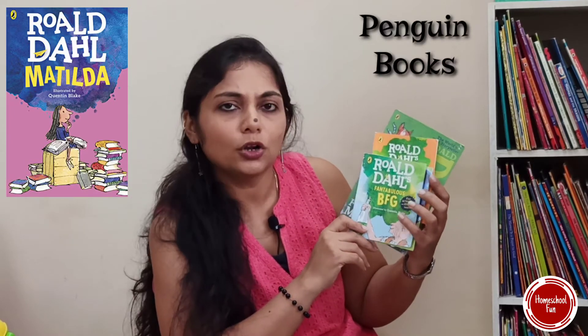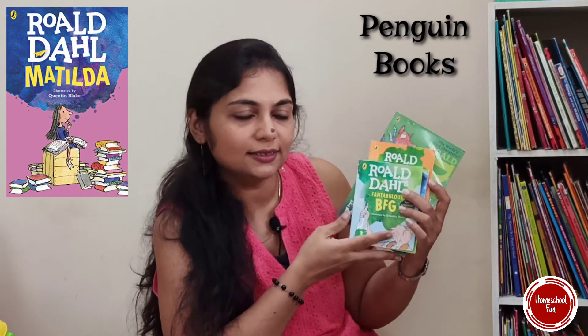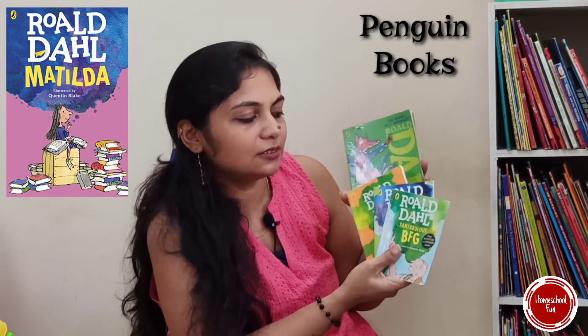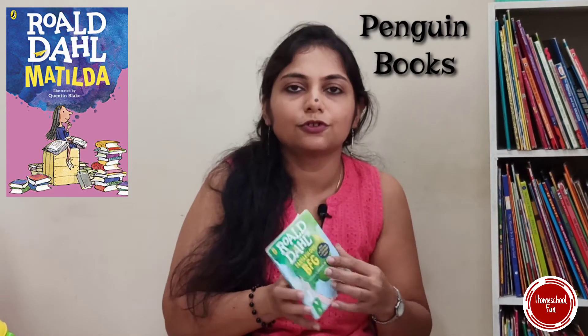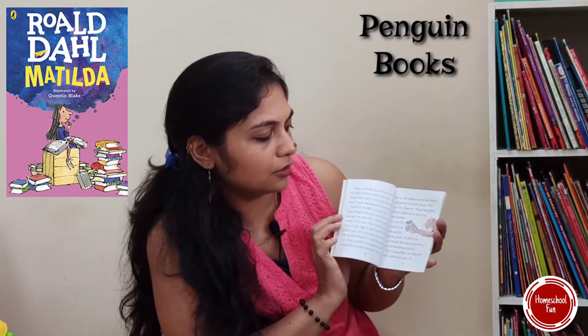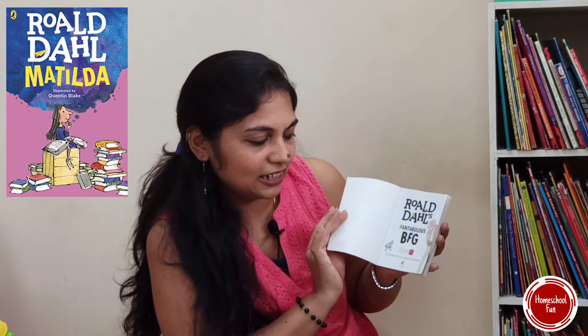Seven-plus kids would definitely love Roald Dahl, who is a favorite for knowledgeable and interesting stories. These come in short ones, big ones, and really hefty big ones. It depends on the child's interest and reading skills. They come in short stories or even small novel-type stories. The small ones are fun and have little activities and stickers inside too. Roald Dahl is real fun.